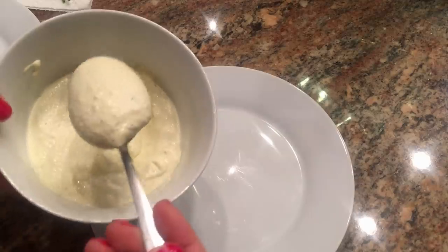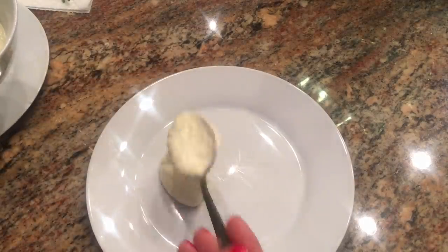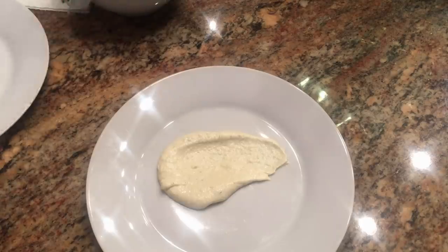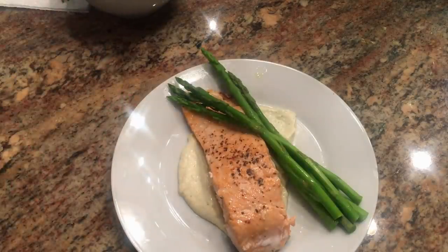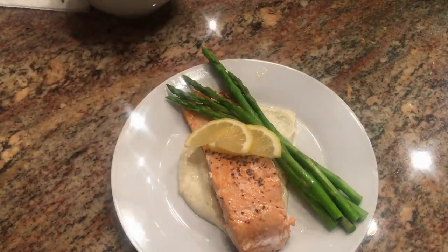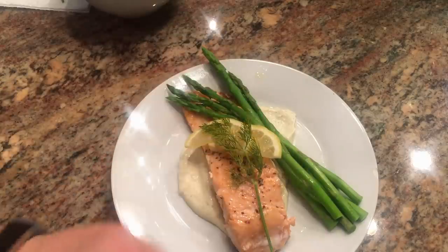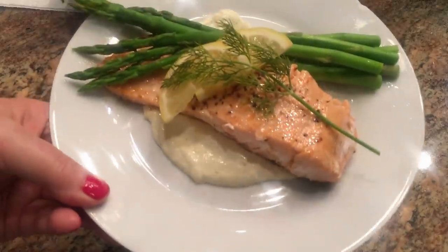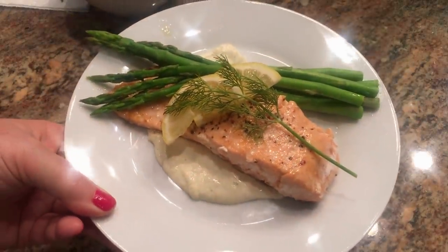To plate it, I just put a spoonful of that sauce on the plate, then add the salmon and asparagus. I garnish with a little bit of lemon and dill. So there's our dinner — a ten-minute dinner.